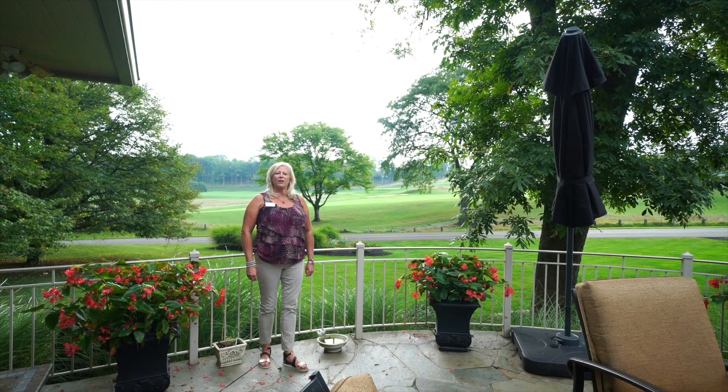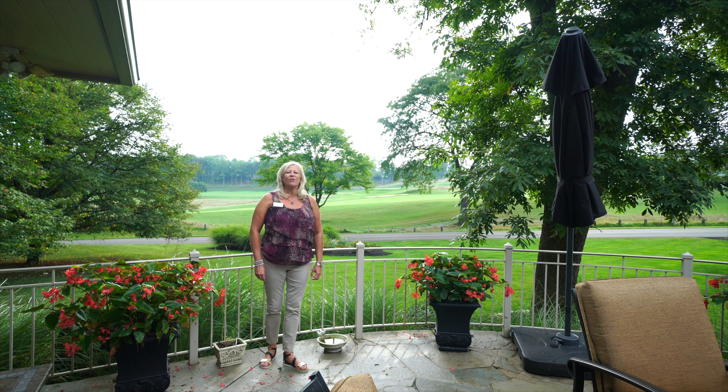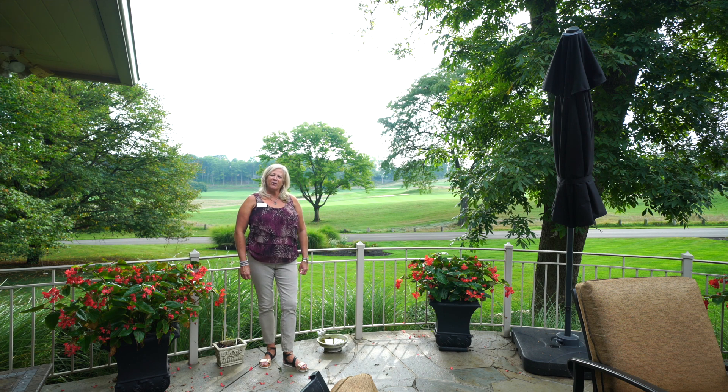Come schedule your private showing of this gorgeous home today. Call 937-304-1048. Baker, Cook & Stiff Team — your team for real estate success.